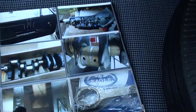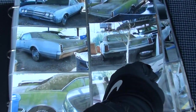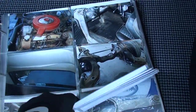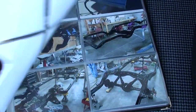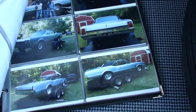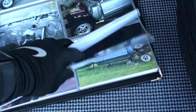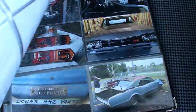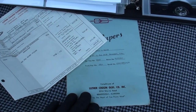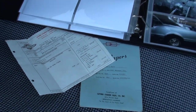There's a BF Goodrich Silvertown bias-ply spare in the trunk, along with the jack. He documents everything with parts and pictures — here's the day he bought the car, pulling it off the frame. As you can see, this was never a rusty car. He even documented the donor 442 he pulled parts off. This is the original folder for your papers — original sales receipt. $4,000 new, which was expensive in 1966.